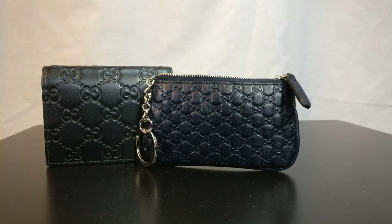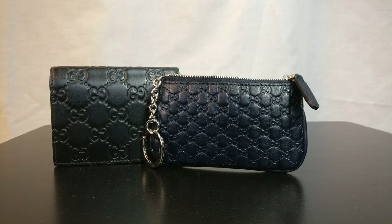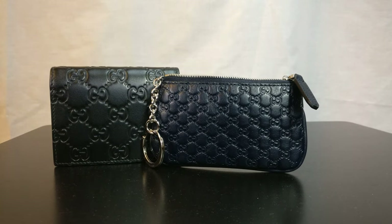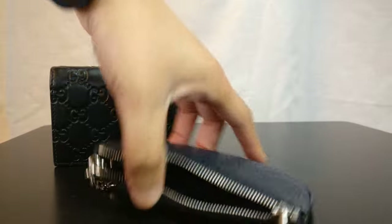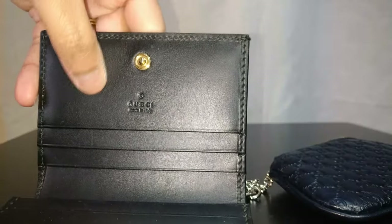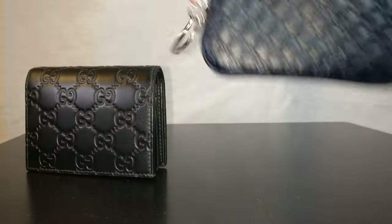The items are actually pretty similar between the two in terms of looks. I have a Gucci retail wallet and a Gucci outlet key case here. Both of these items are made in Italy — you can see on the tag it says made in Italy, and the Gucci wallet also says Gucci made in Italy right here.